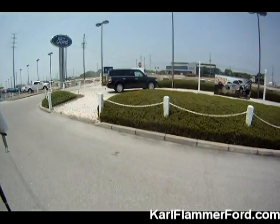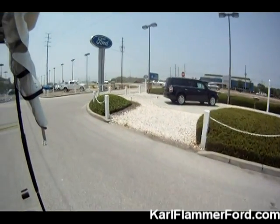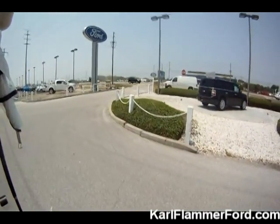As you know, this is the front of our dealership with our entrances right off of US-19 North in the lovely Tarpon Springs, Florida.